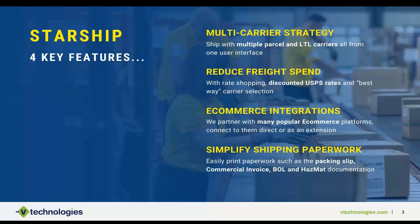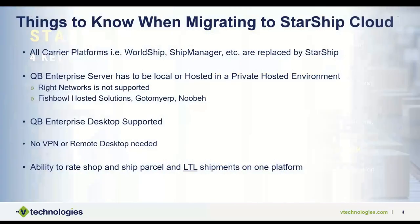We'll also talk about simplifying your shipping paperwork — how we generate a commercial invoice, hazmat paperwork, or bills of lading. Starship is able to produce all of these because we bring in all your different items from QuickBooks and store various pieces of information. If you're printing documents in the front office and bringing them to the back with a shipping label today, that can all be automated.